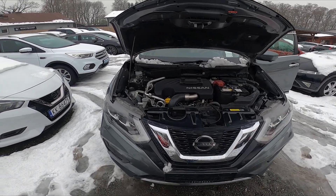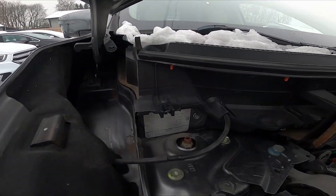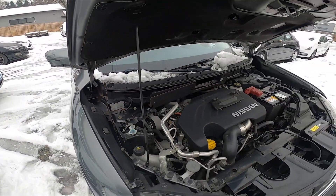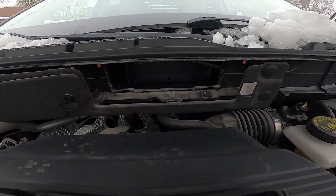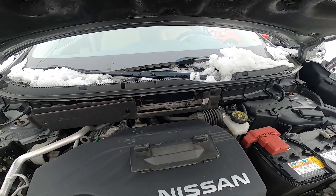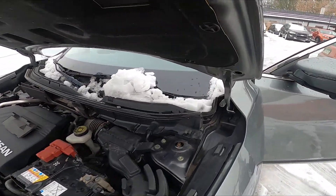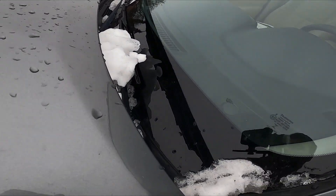The first VIN number you can find is located right here on the left side of the engine compartment — this metal plate. The second VIN number is located right here, and this one is stamped to the car; in order to access it you have to remove this cover. The third VIN number should be located on the front windshield.